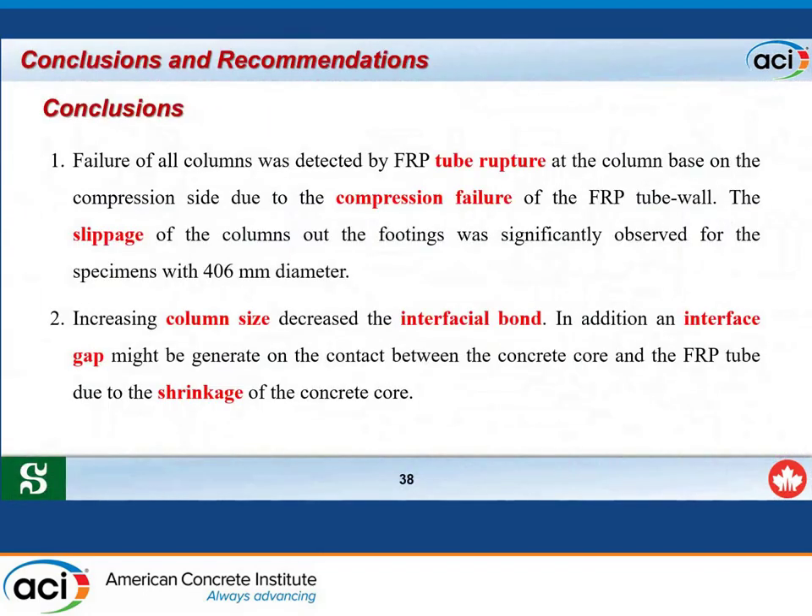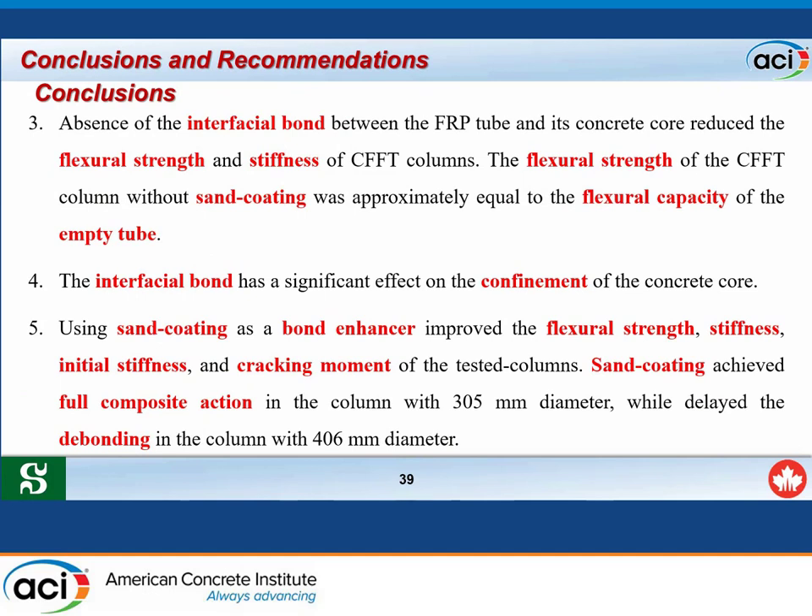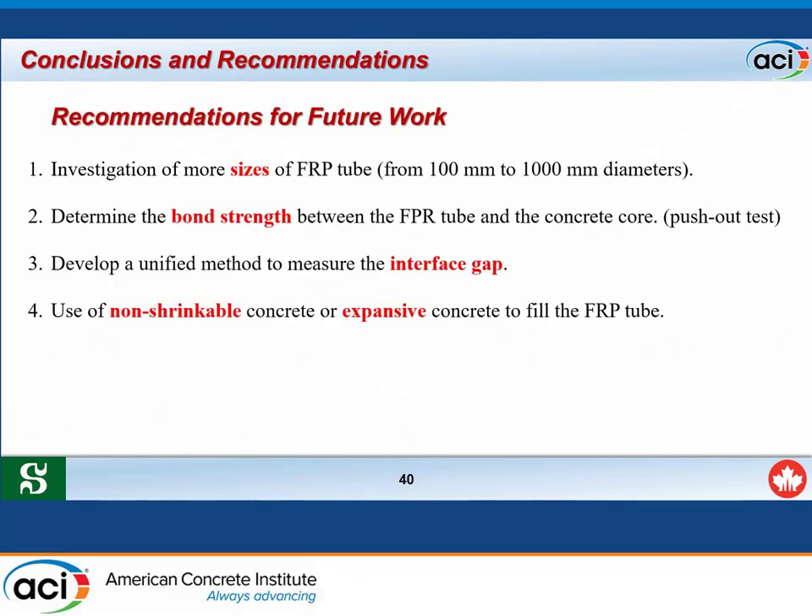Conclusions: Failure of all columns was detected by FRP tube rupture via compression failure at the column base. Slippage of columns out of the footing was significantly observed for the 406 mm diameter specimens. Increasing column size decreased the interfacial bond, and an interface gap may be generated due to concrete shrinkage. Absence of interfacial bond reduced the lateral strength and stiffness of the column to approximately the capacity of the empty tube. For future work, the size effect will be investigated from 100 mm to 1000 mm diameter, an interfacial gap measurement method will be developed, and non-shrinkable or expansive concrete will be explored.